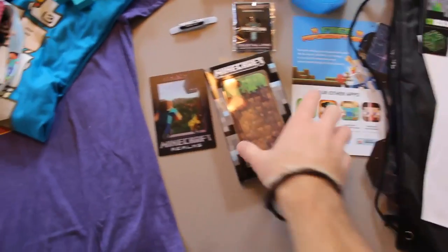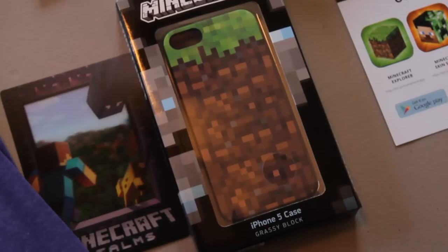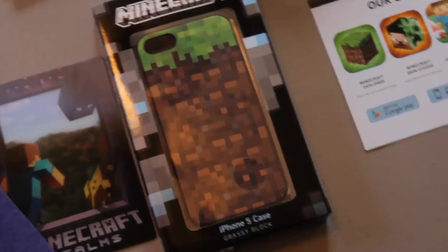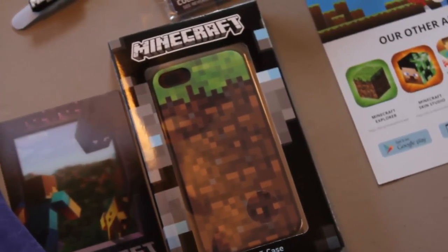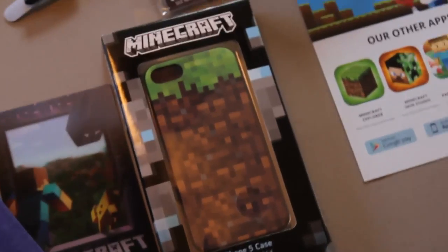The other thing I got was a new iPhone case. I haven't put it on my phone yet, but it's a pretty cool looking grassy block case. I signed a couple of these for people, and after signing a few I was like, 'Oh my gosh, this case is really cool, I really want to get one for my iPhone 5.' So I ended up getting one.